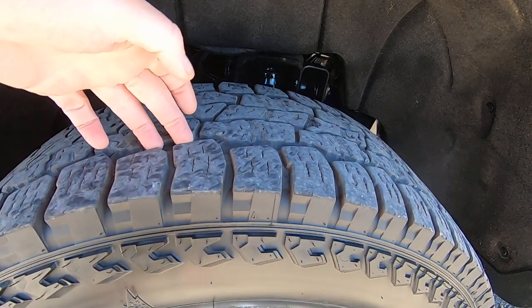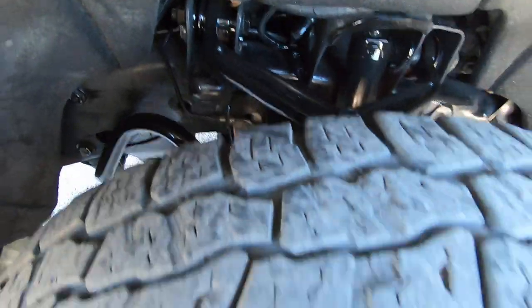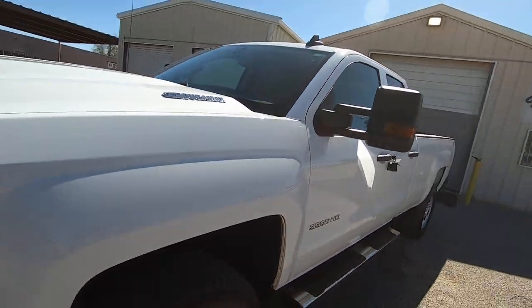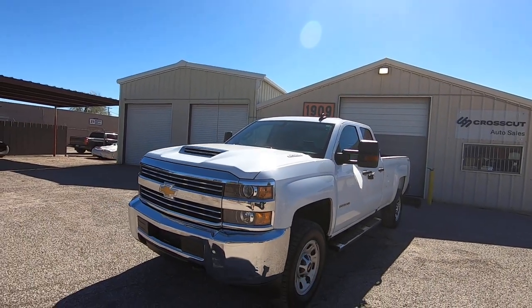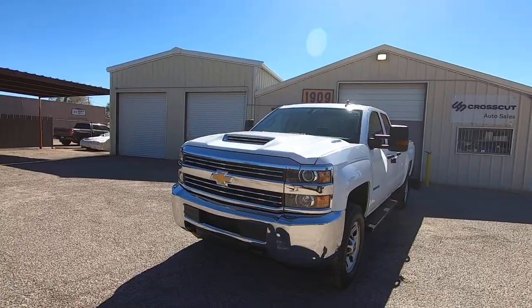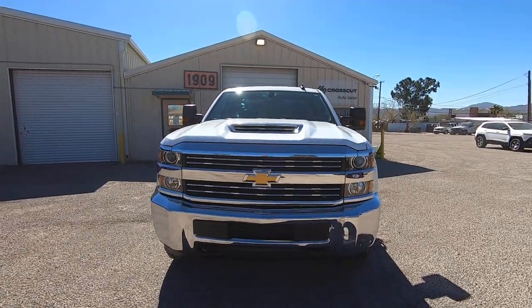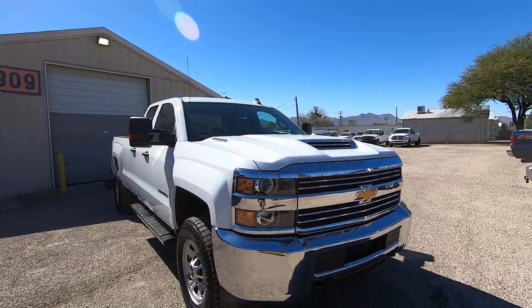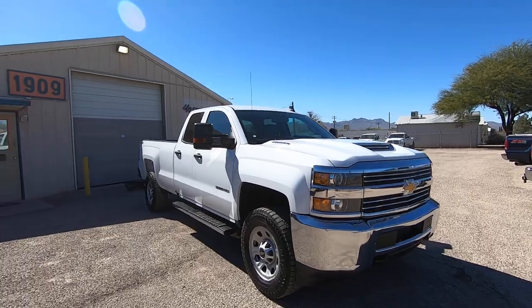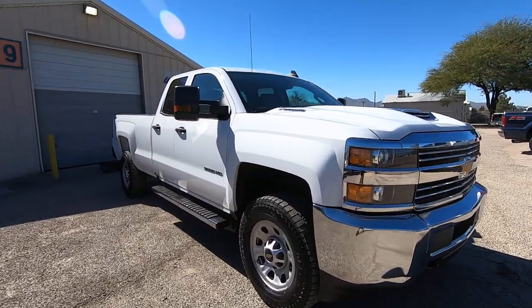Tires look like they're probably 70%, 80%, maybe 90% tread. I always put everything in our inventory on our four-post drive-on lift and pressure spray the undercarriage so I can see what's going on. Because it's a California truck — it came from Fresno — there's really nothing going on underneath it, and it is super clean now. It was clean when I started, and now it's really clean.